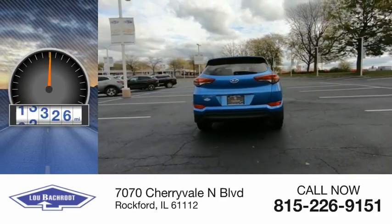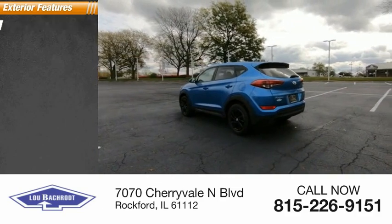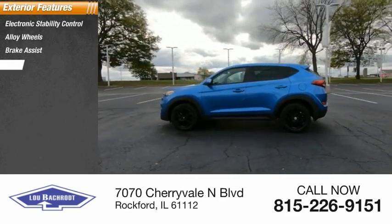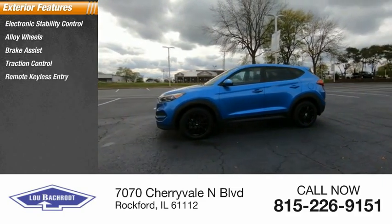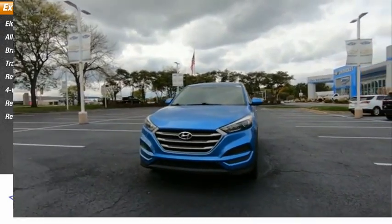This vehicle has less than 50,000 miles. Here are some of this vehicle's great options: electronic stability control, alloy wheels, brake assist, traction control, remote keyless entry, four-wheel disc brakes, rear window defroster, rear window wiper.